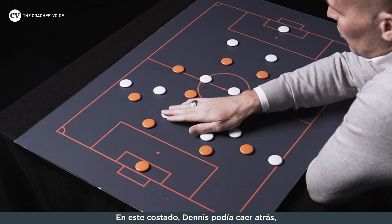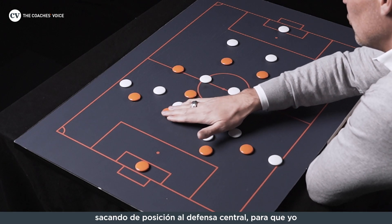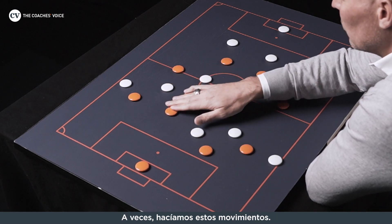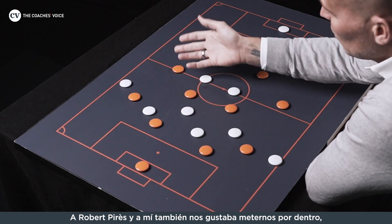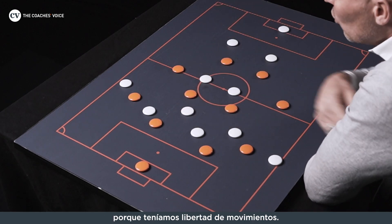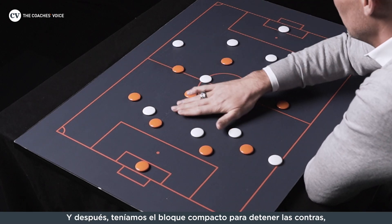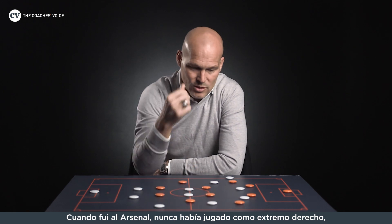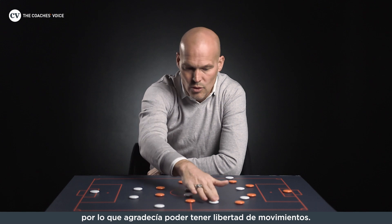On this side you probably have Dennis dropping back, and that would drag out the centre backs, where we could go — or Thierry could go — and we could play in behind, which was nice. Me and Robbie sometimes could end up in advanced positions because we had the freedom to roam. I came to Arsenal having never played as a right winger, so it was quite nice to be allowed to roam in.